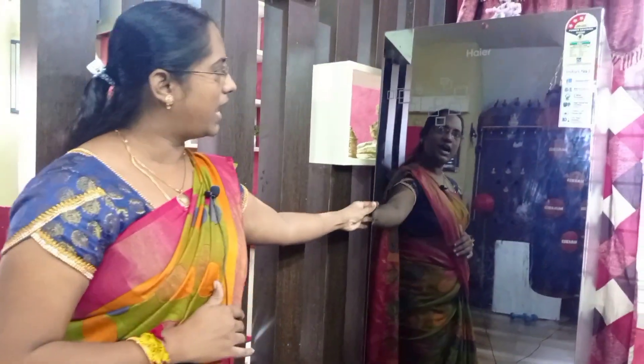It's a double door fridge. We've had it for 10 years and it's been a problem. This is a higher brand — it's a double door fridge.